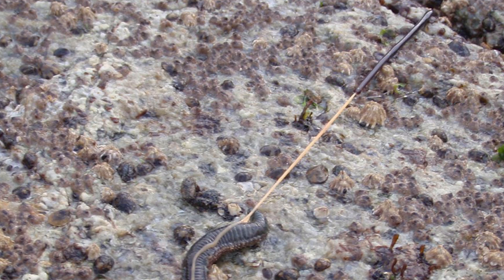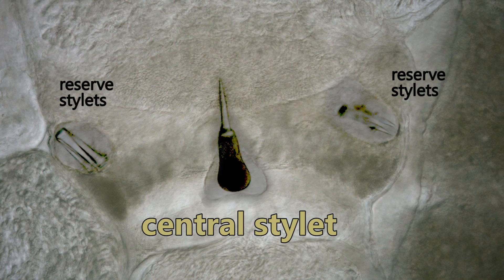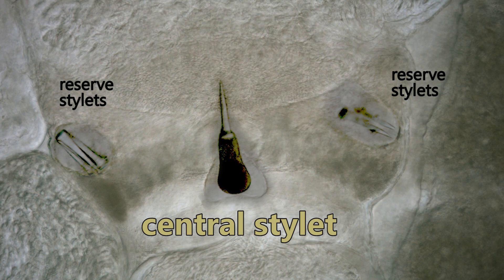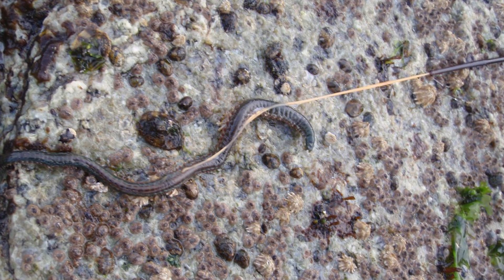So depending on what group the worm falls into, there's two basic strategies employed. The weaponized ones actually have a sharp spike at the tip of their proboscis, and this thing is soaking in toxins all day, so that it can pierce then immobilize its target.